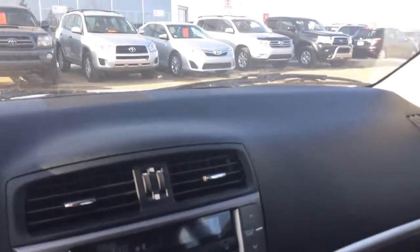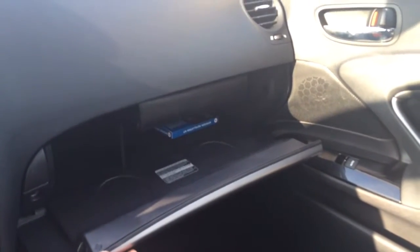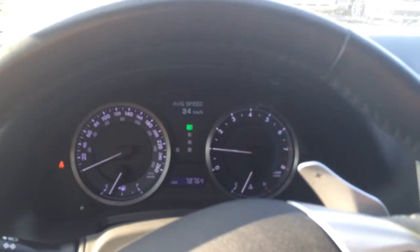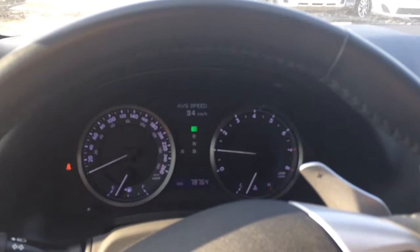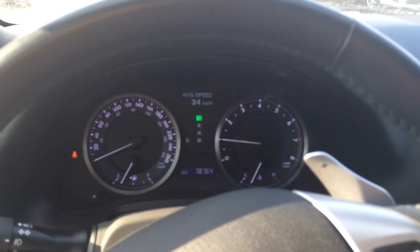As well as tons of space inside — tons of headroom, tons of legroom for your passengers in the back as well as in the front. Nice size glove box for your knick knacks. Again, my name is Mike and I look forward to hearing from you Sean. We're here at Sherwood Park Toyota and this is the 2011 Lexus IS 350 all wheel drive.